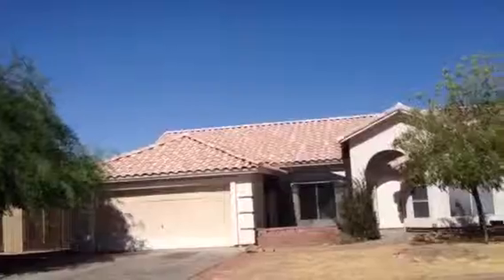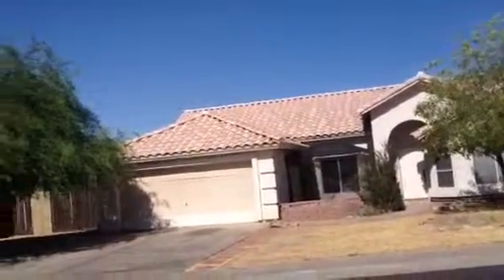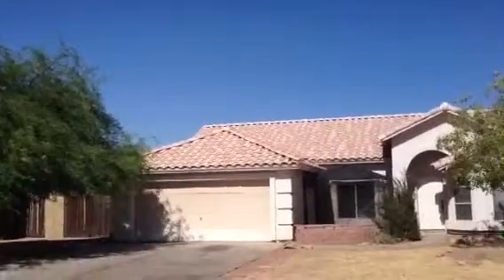This is another house. There are no stickers, nothing on the door. And the trash has been put out. I'd have to believe that somebody's living in the house if they put the trash out.